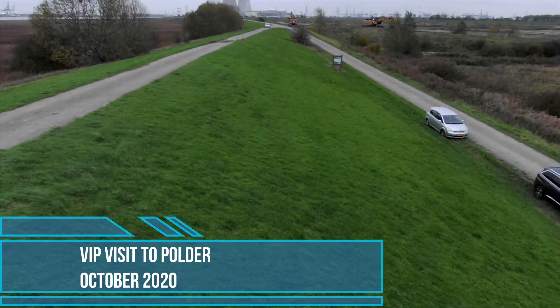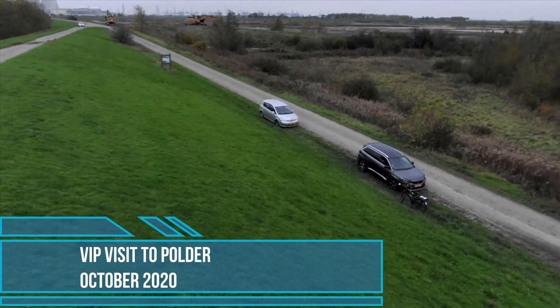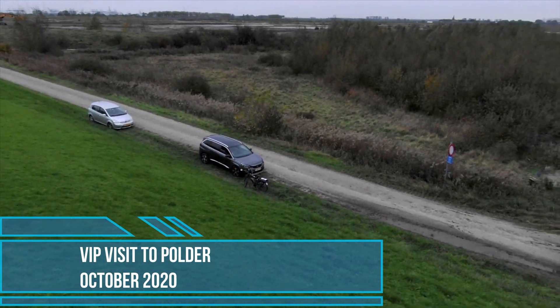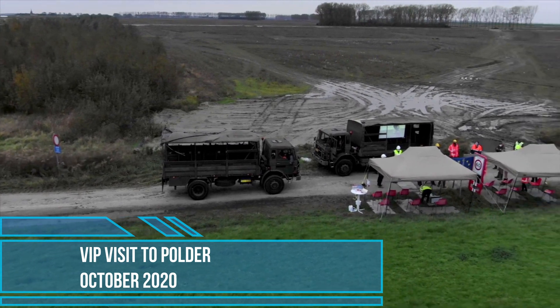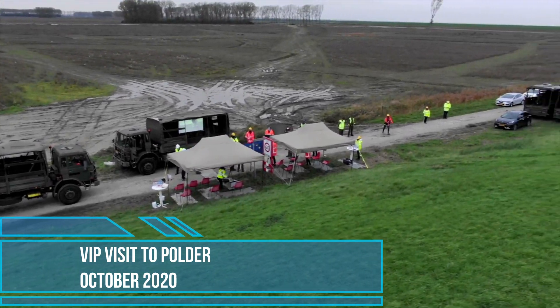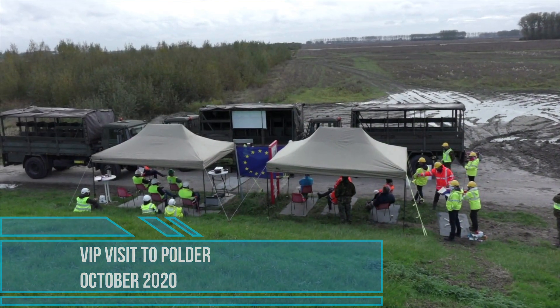Despite Corona, preparations are continuing for the first tests in the Living Lab Hedwig Prosperpolder. The kickoff was organised on Tuesday October 27th 2020, for which a special presentation was set up at the border.